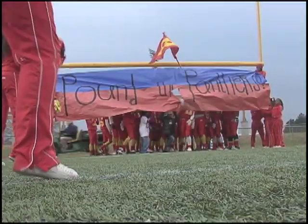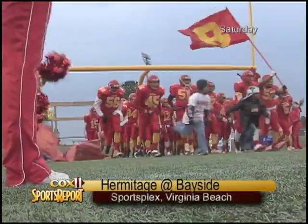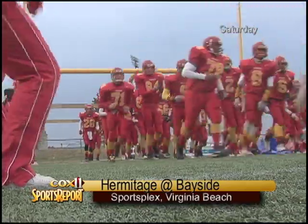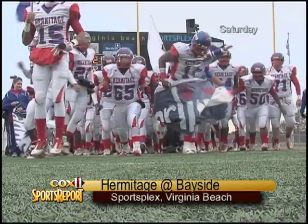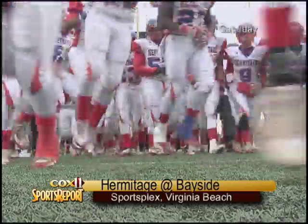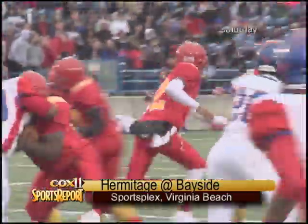We've got one last set of highlights for you, and let's start off with the Division VI matchup between the Hermitage Panthers on the road, taking on the Bayside Marlins. This game taking place Saturday at the Sportsplex in Virginia Beach, pitting these two top programs — Hermitage featuring the number one linebacker in the nation, as well as a very talented Bayside offense.